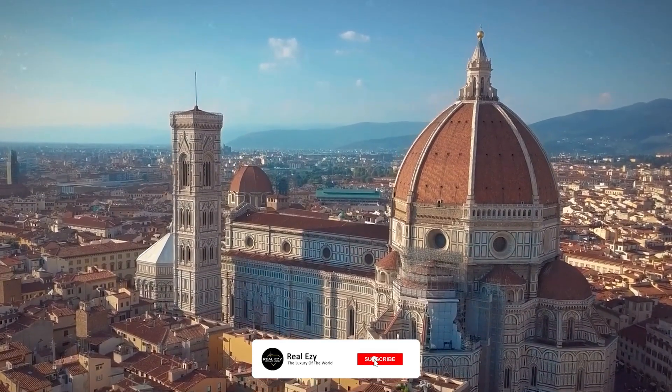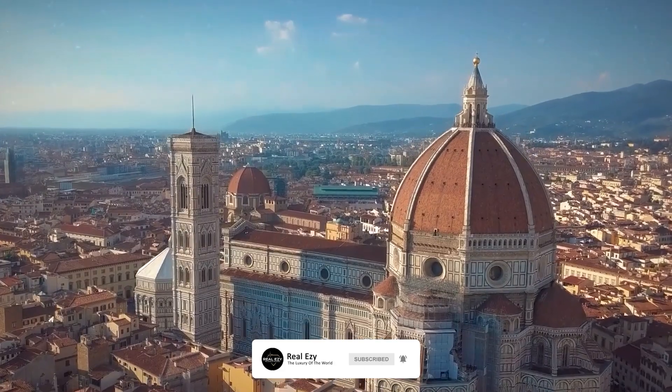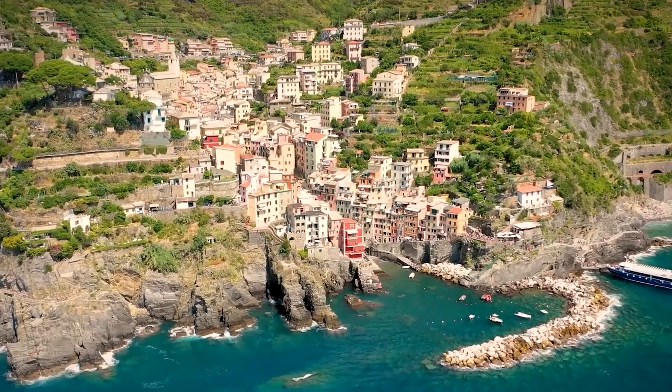What are your favorite ugly megastructures in Europe? Let us know in the comments, and keep watching for the best and the worst megastructures on Earth, right here.